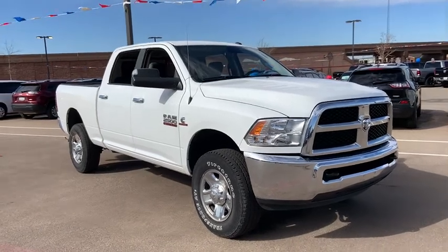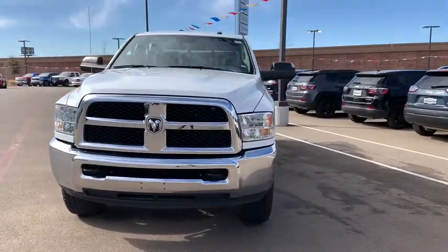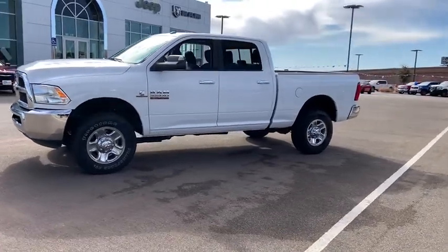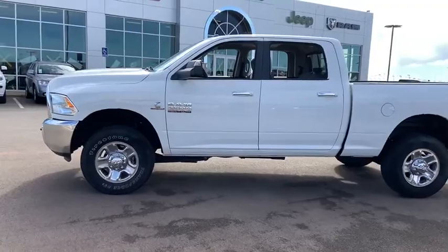We are pleased to show you the 2018 Ram 2500. The Ram 2500 is the 2010 Truck of the Year winner — the hardest working truck in the tow business. This vehicle has less than 30,000 miles. Here are some of this vehicle's great options.